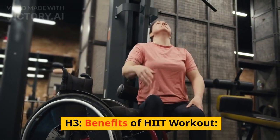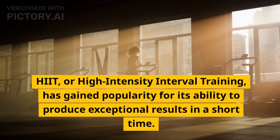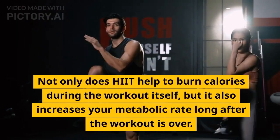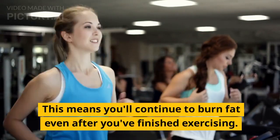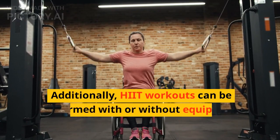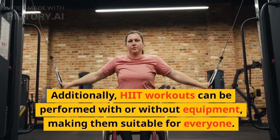Benefits of HIIT Workout. HIIT, or High Intensity Interval Training, has gained popularity for its ability to produce exceptional results in a short time. Not only does HIIT help to burn calories during the workout itself, but it also increases your metabolic rate long after the workout is over. This means you'll continue to burn fat even after you've finished exercising. Additionally, HIIT workouts can be performed with or without equipment, making them suitable for everyone.